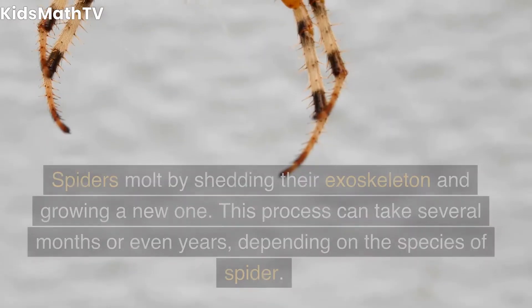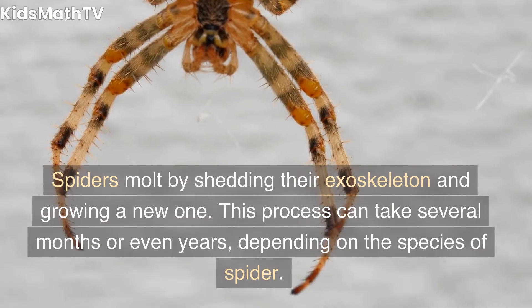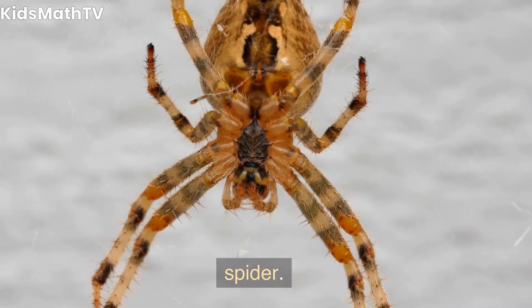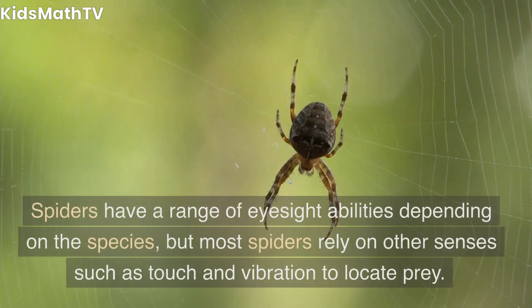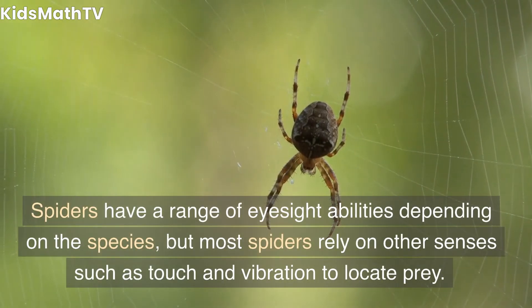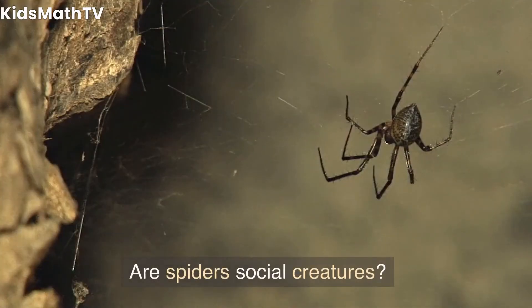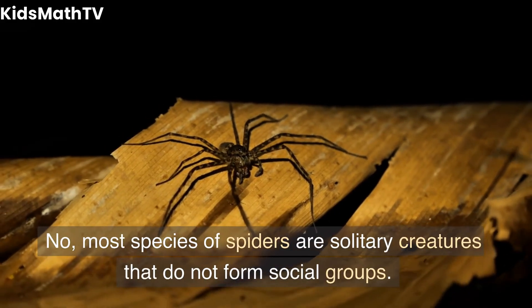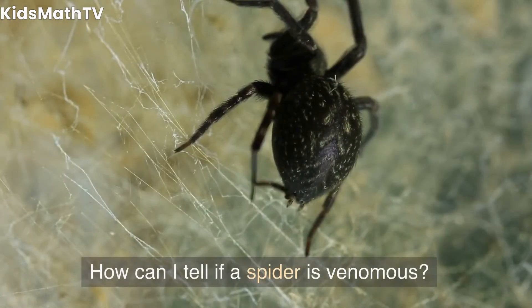How do spiders molt? Spiders molt by shedding their exoskeleton and growing a new one. This process can take several months or even years, depending on the species of spider. Do spiders have good eyesight? Spiders have a range of eyesight abilities depending on the species, but most spiders rely on other senses such as touch and vibration to locate prey. Are spiders social creatures? No, most species of spiders are solitary creatures that do not form social groups.